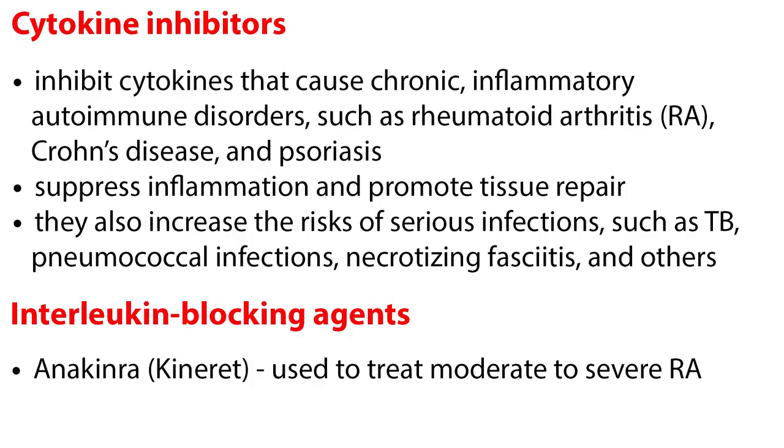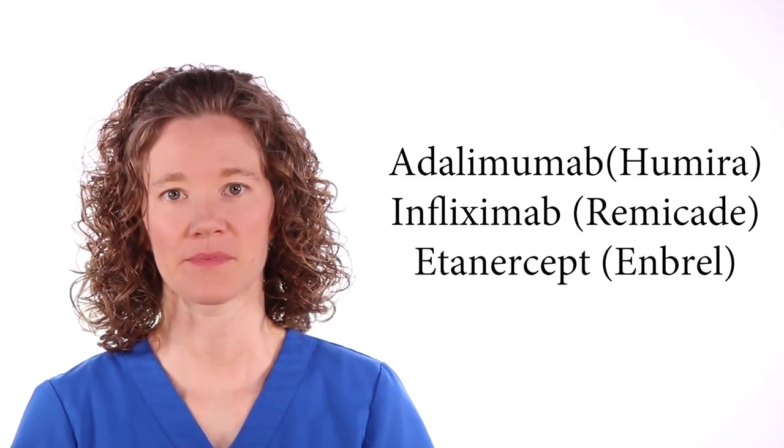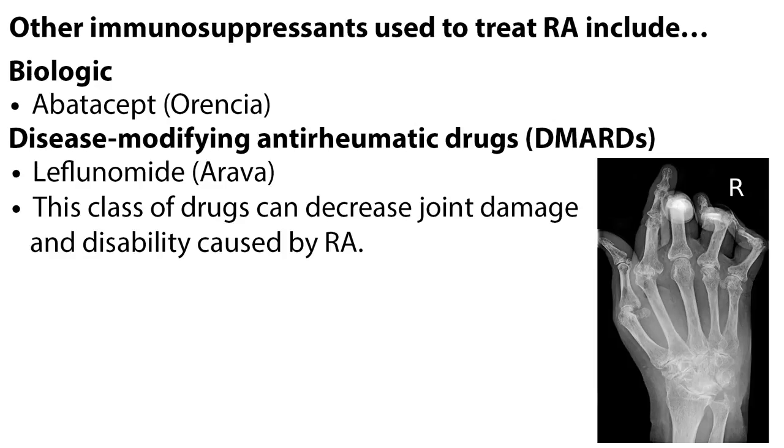An example of an interleukin blocking agent is anakinra, used to treat moderate to severe RA. Some examples of TNF-alpha blocking agents include adalimumab, infliximab, and etanercept. These drugs are used to treat autoimmune diseases such as RA, Crohn's disease, ulcerative colitis, psoriasis, and psoriatic arthritis. Other immunosuppressants used to treat RA include the biologic abatacept and leflunomide, which is in a drug class called disease-modifying anti-rheumatic drugs, or DMARDs. This class of drugs can decrease joint damage and disability caused by RA.